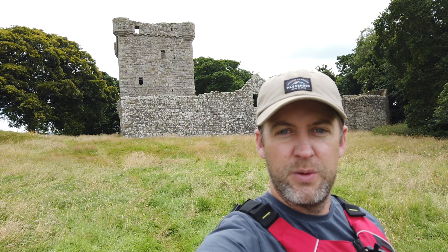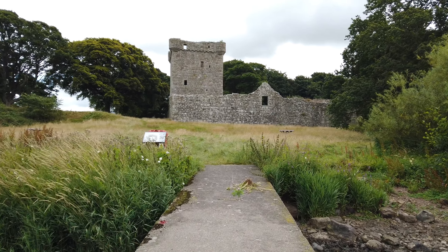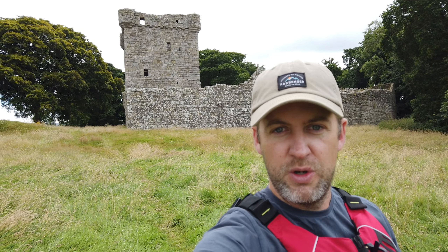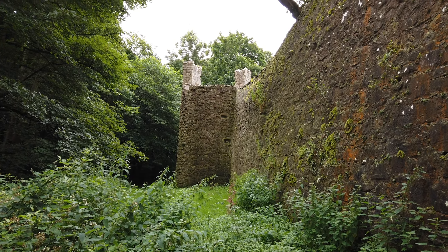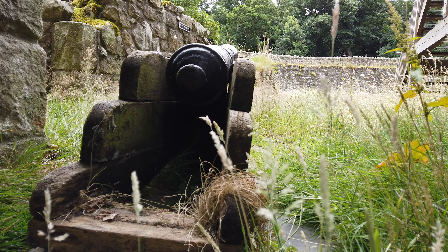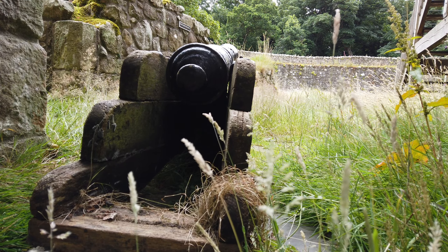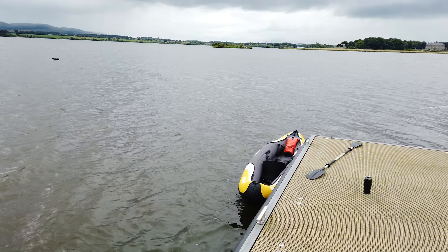We've paddled about 1.1 kilometres over from the Kirkgate to Loch Leven Castle, which is the island right in the middle of the loch. It was pretty tough getting over here — windy and a bit choppy — but this is a famous castle. Mary Queen of Scots was imprisoned here for a while. It's closed just now because of the pandemic but hopefully it'll be back up and running soon. We've had a little quiet scout about and it's pretty cool to see. There's a great pier we've just tied up at, so definitely worth the effort.